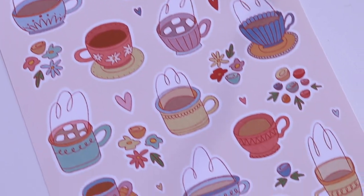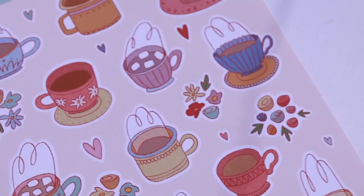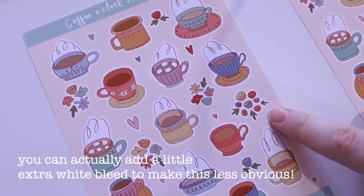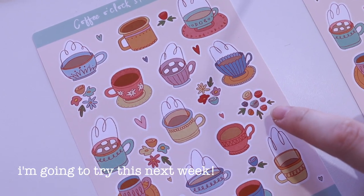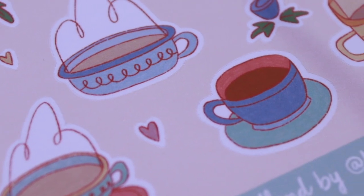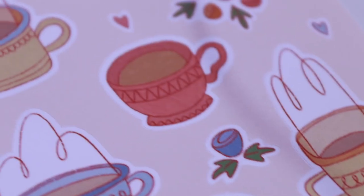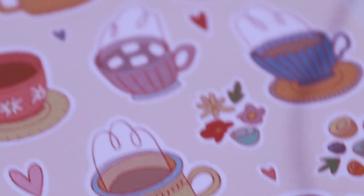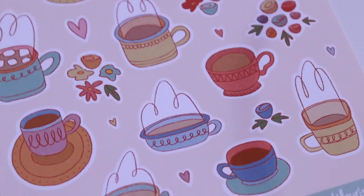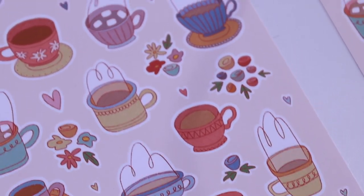I absolutely love it when the Cricut behaves and cuts out exactly how it should. You can especially notice it when there's a background — if it's a different colour background and then the white, you really notice it if it cuts even slightly off. But if I zoom in, you can see it's dead on. My Cricut does not always cut like that, but when it does I love it. I absolutely love this sticker sheet — it is by far my favourite.